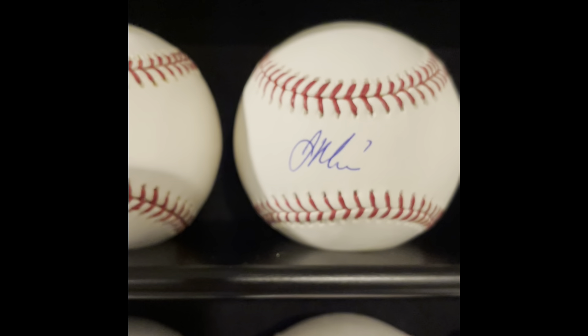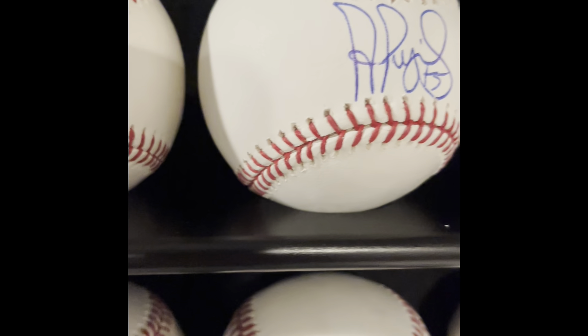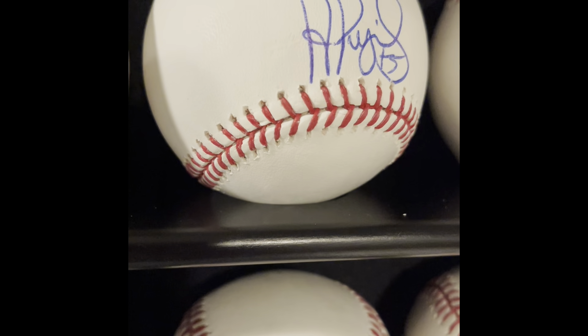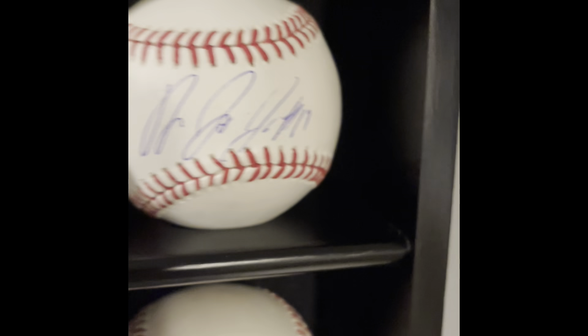Speaking of possible Hall of Famers — Joe Mauer, number one overall pick, catcher for the Twins, MVP. Again another pandemic pickup — yep, there's the MLB certified sticker. Next to that is the other Albert Pujols ball I got. I got this autograph almost 10 years ago when he was still adding 'plus 5' inscriptions. I just saw from his latest signing that he's stopped doing that.